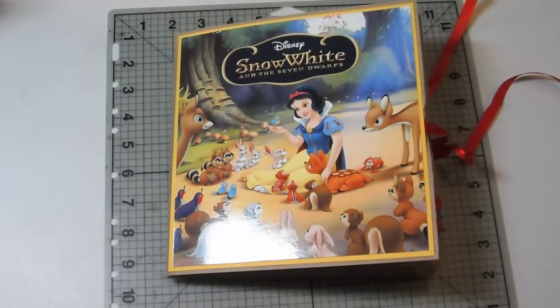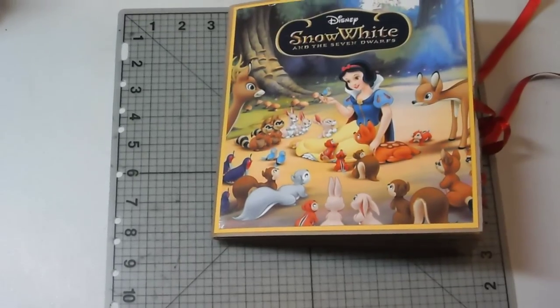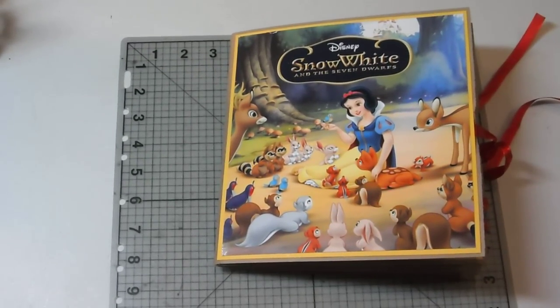I hope Taya enjoys that. I had a lot of fun making both of them — I love, love, love to work with my children's books. I hope you enjoyed seeing these. I am sure I will be back at some point with more children's book albums. Like I said, I have a lot of books to use up. Everyone have a great weekend — thanks for watching, and I'll talk to you soon. Bye!